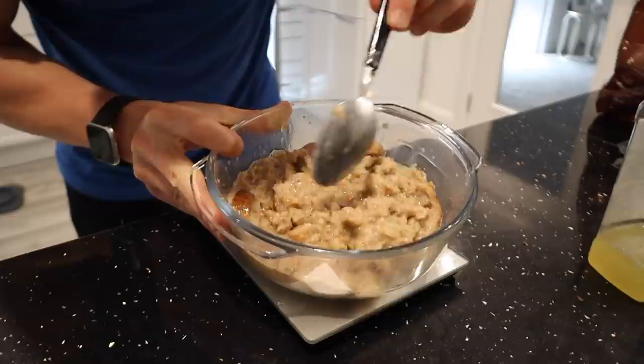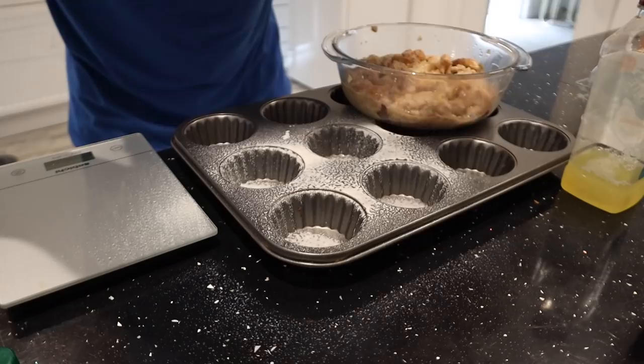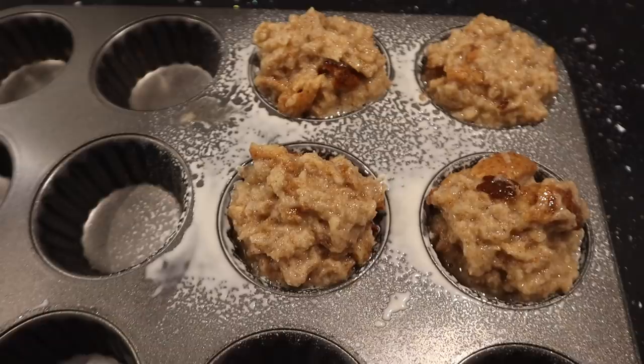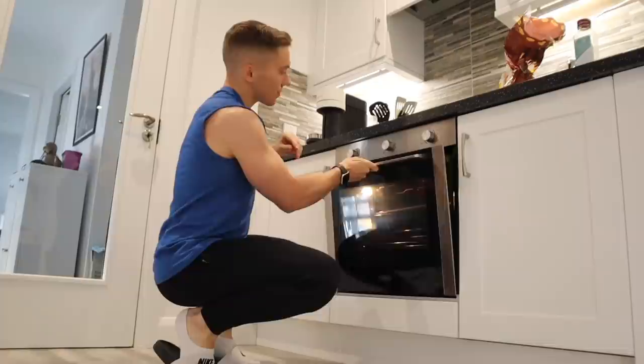This is how we're looking at the moment. Now I'm going to spray four muffin holes with one calorie spray and load the french toast mix into the holes — pretty even. I'm going to put them in the oven at 200 degrees Celsius for about 20 minutes.